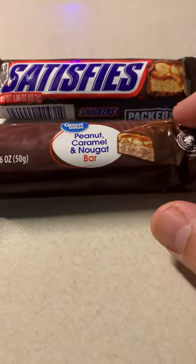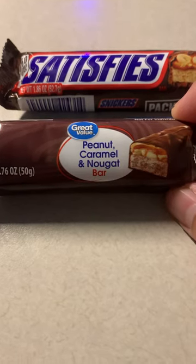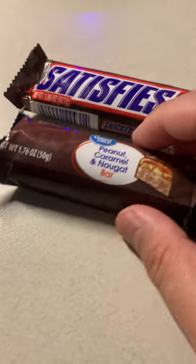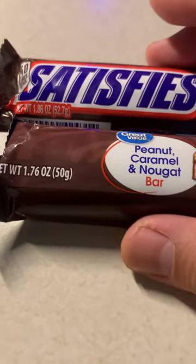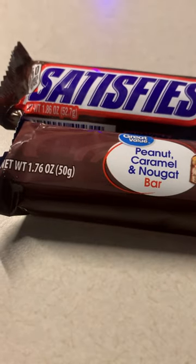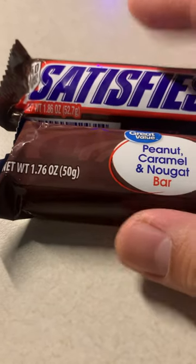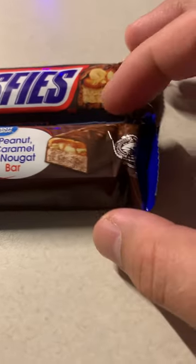Let's compare today a Walmart Great Value peanut caramel and nougat bar versus a real Snickers bar. Just looking at the labeling, we have 52.7 grams versus just 50 grams, so you get 2.7 grams more in the Great Value bar. That's 1.76 ounces versus 1.86 ounces.